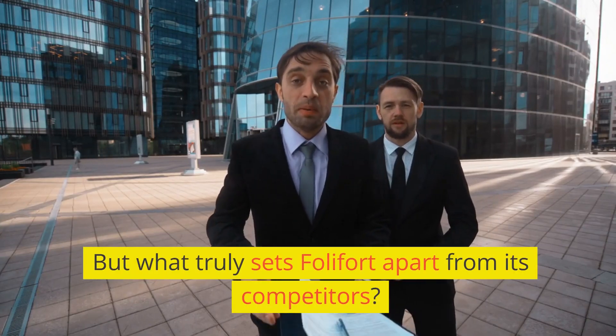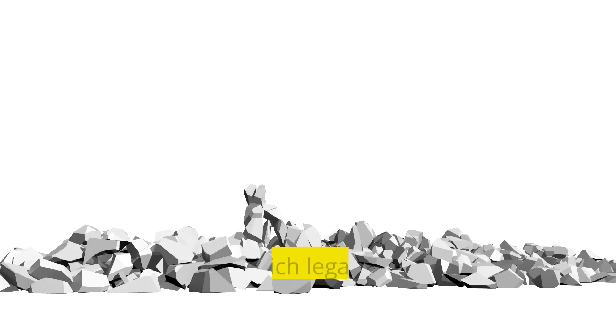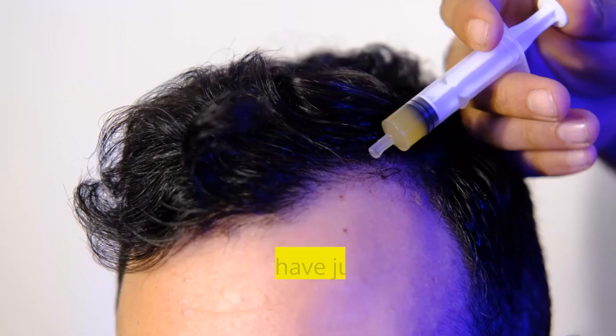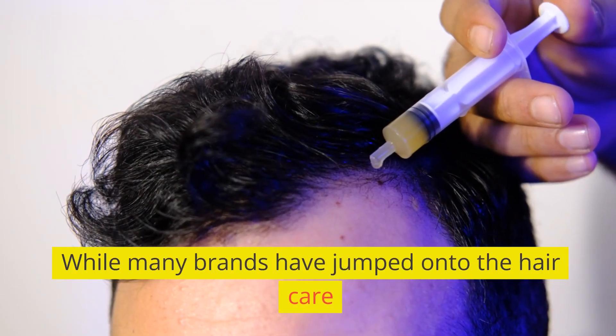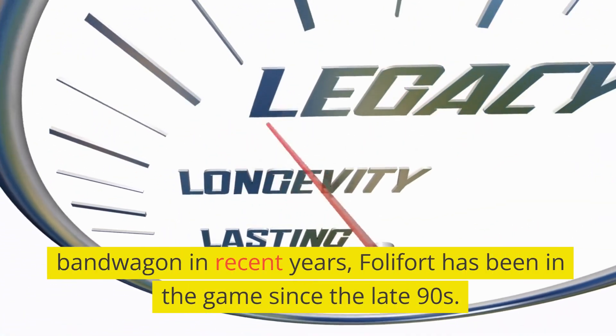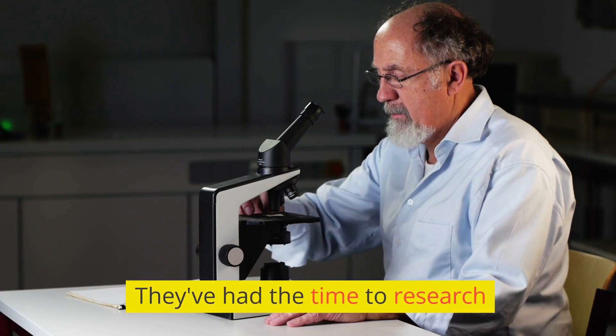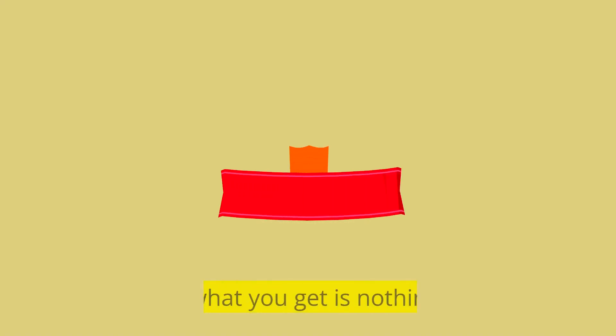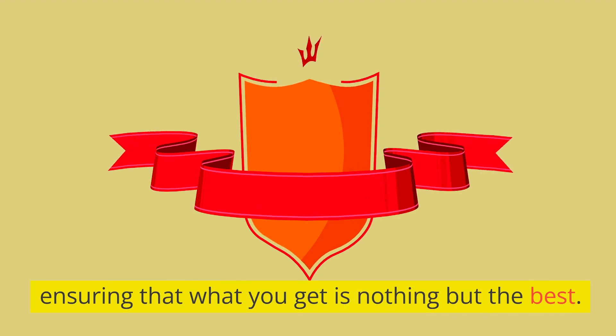But what truly sets Folafort apart from its competitors? It's the brand's rich legacy and unwavering commitment to quality. While many brands have jumped onto the hair care bandwagon in recent years, Folafort has been in the game since the late 90s. They've had the time to research, refine, and perfect their formula, ensuring that what you get is nothing but the best.